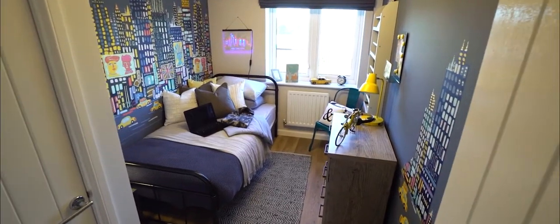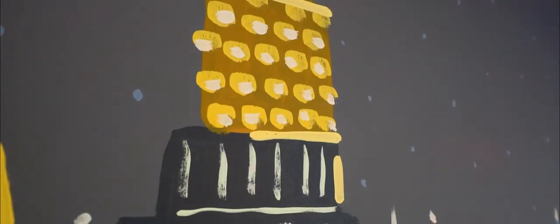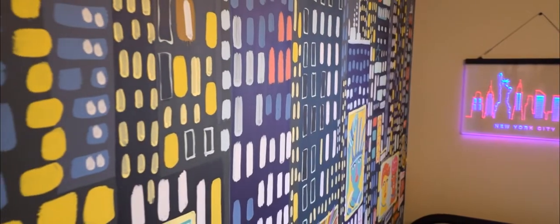We've really continued that New York theme. We've got a mural on the wall that's hand painted, creating a night time scape of New York with lights on, giving you a real nice skyline. It's very much a multifunctional space — this house offers great flexibility in that respect.